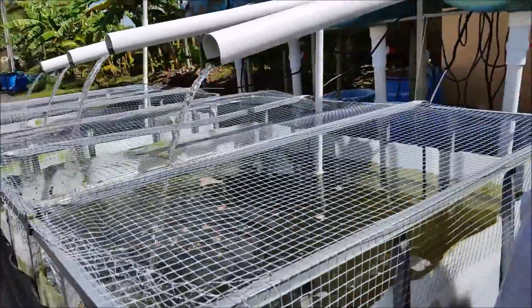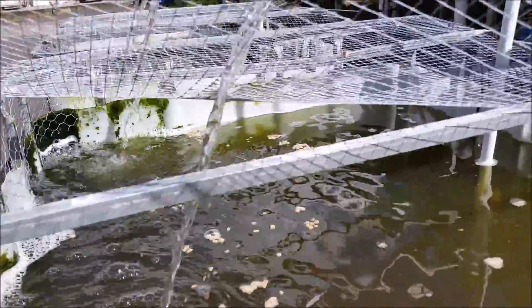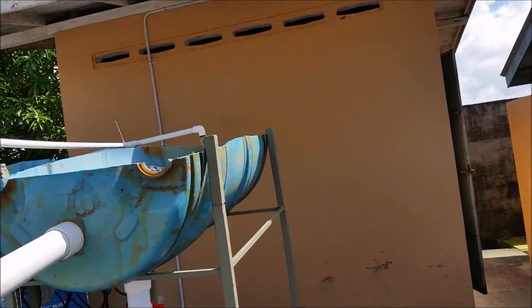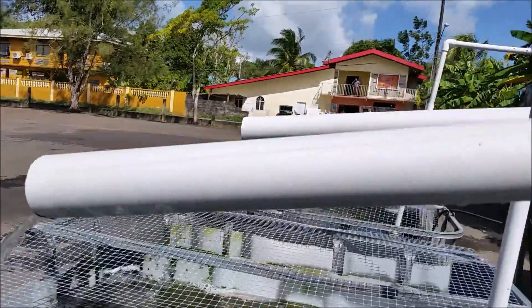So let's have a look at that. We can see bubbles and water falling back. The pump is pumping the water up. We have it falling on the filter floss and then it comes back into our system.